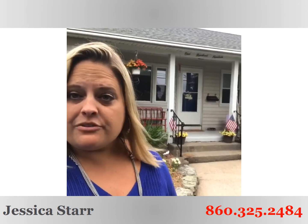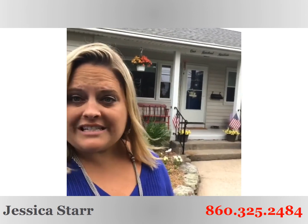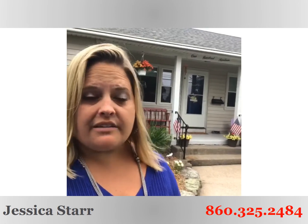This beautiful three-bedroom, two-full-bath ranch-style home has so many updates. It really exudes the pride of ownership. You guys are not going to want to miss this one.